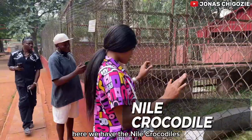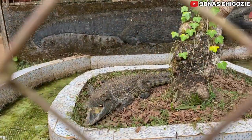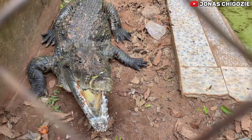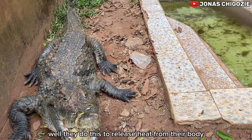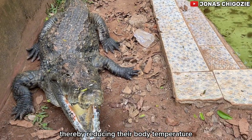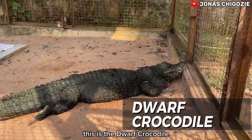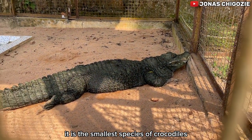Here we have nine crocodiles. You may be wondering why their mouths are open — they do this to release heat from their body, thereby reducing their body temperature. We also have the dwarf crocodile here, which is the smallest species of crocodiles.